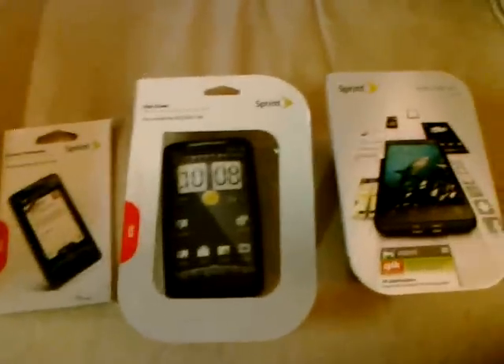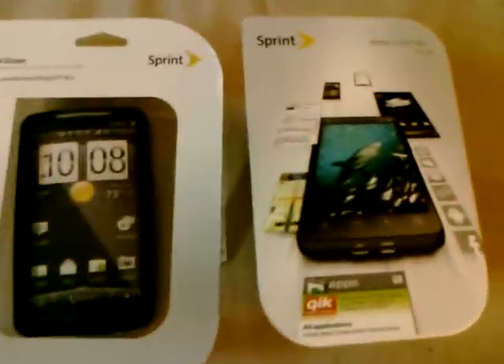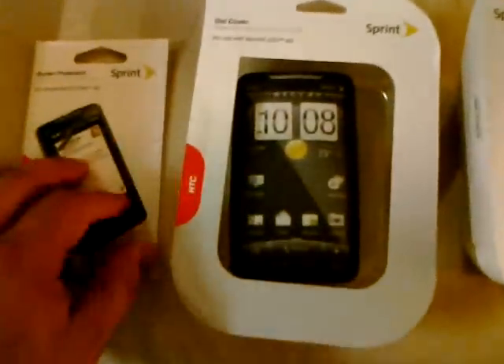Hey guys. Here's my new toy, the HTC EVO from Sprint with Android OS. As you can see, I have also a couple of accessories: the gel cover, a few screen protectors.